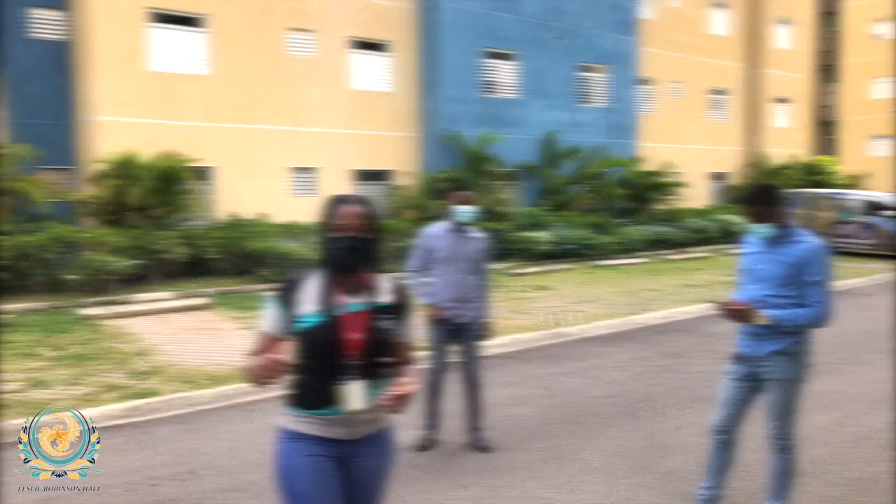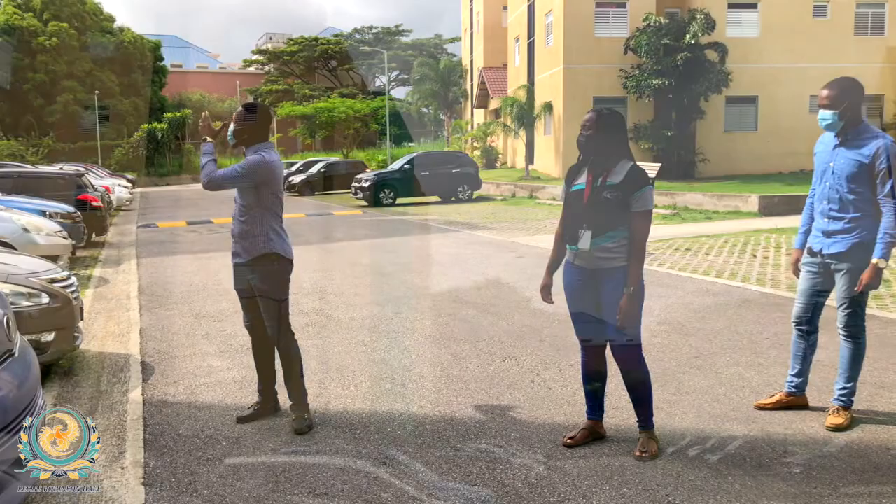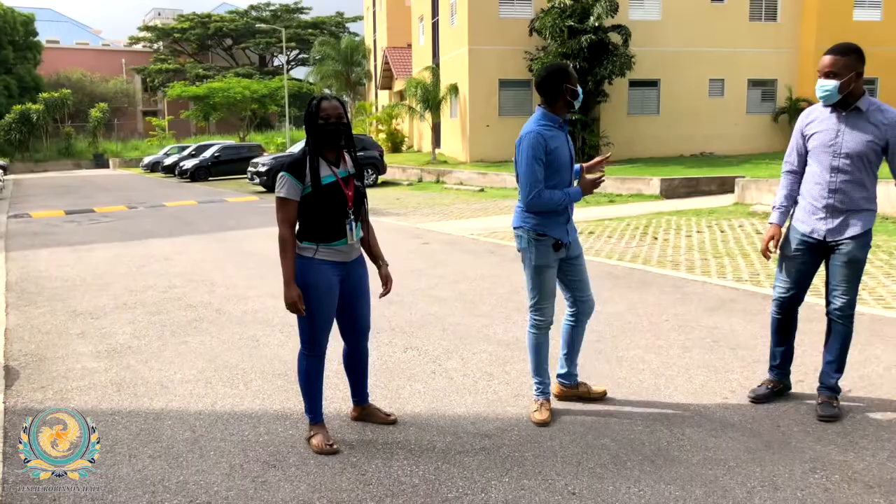So behind me is Block A, known as Arcadian. To my right, we have the second block, Block B, known as Block Denu. On this side, we have Block C, and they are called Chon.